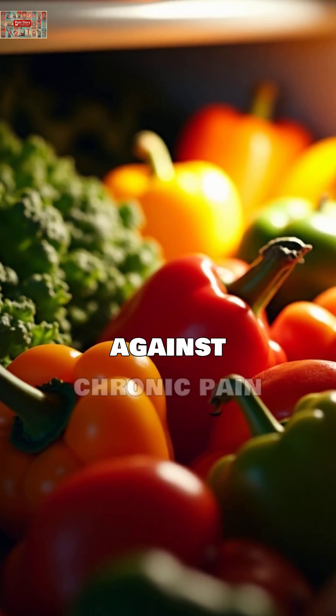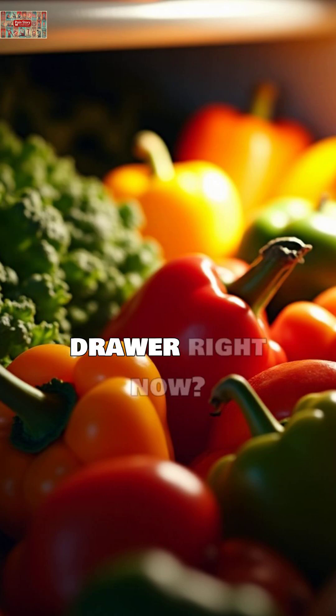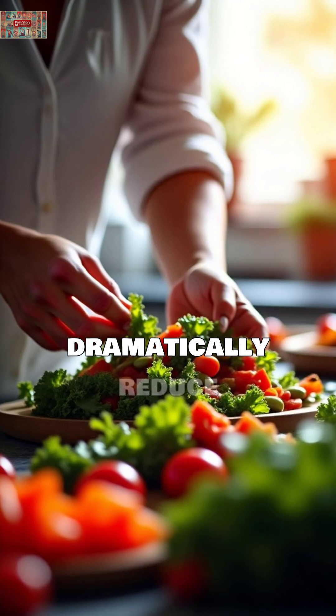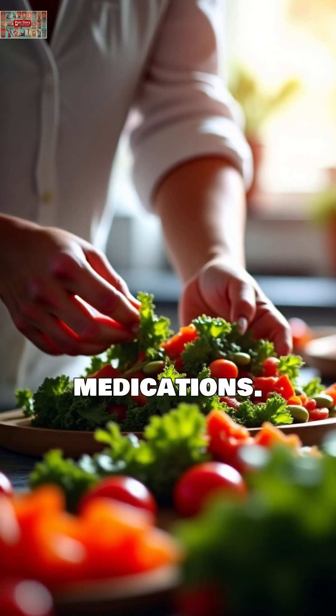What if I told you that the secret weapon against chronic pain and inflammation is hiding in your refrigerator's vegetable drawer right now? Harvard Medical School research shows that certain vegetables can dramatically reduce inflammatory markers in your blood, sometimes better than over-the-counter medications.